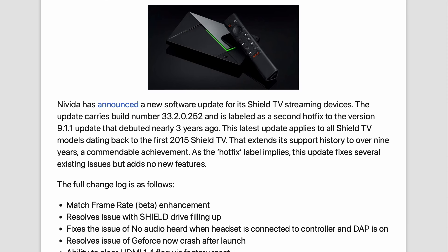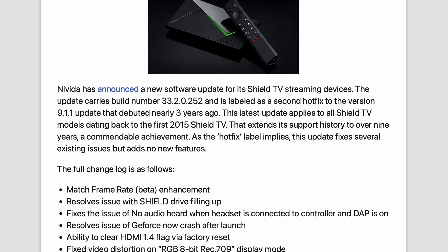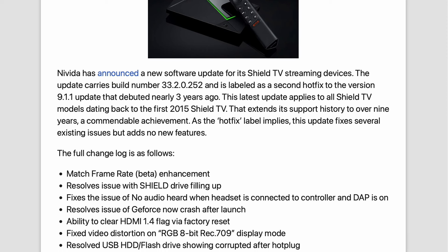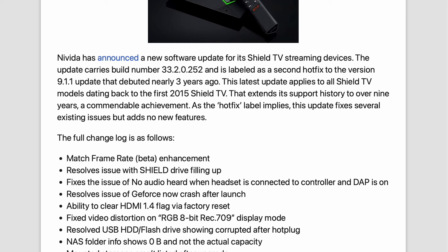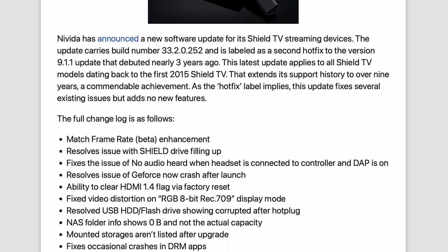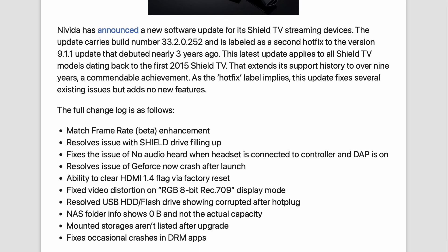It fixes that annoying issue where your Shield drive would randomly fill up. If you've been losing audio when you plug your headset into the controller with DAP on, that's fixed now too. No more GeForce Now crashes after launch — yep, they squashed that one. You can now also clear the HDMI 1.4 flag with a factory reset.